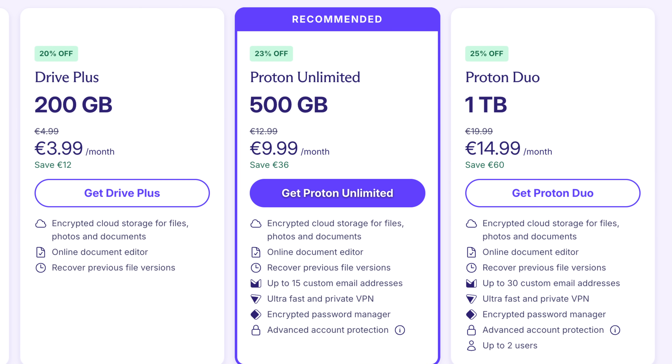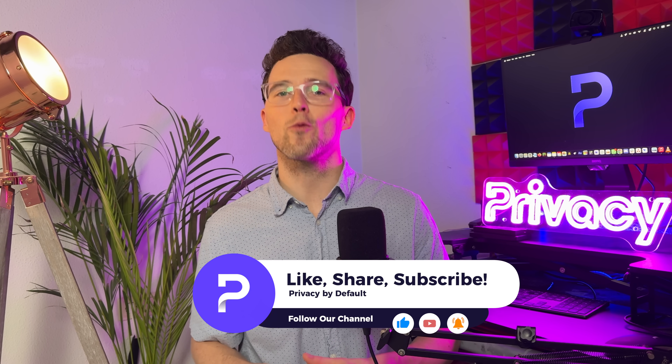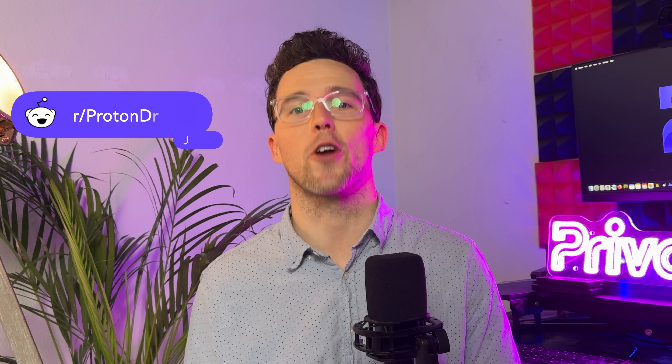Upgrade to a paid plan for more storage and advanced features. In today's digital world, you shouldn't have to choose between organization and security — with Proton Drive, you get both. Your data, your rules. Don't forget to like this video, subscribe to our channel, and ring the bell to stay updated. Got questions or feedback? Drop them in the comments below or join the conversation on our community on Reddit. Keep your files secure and organized out there, and we'll see you next time.